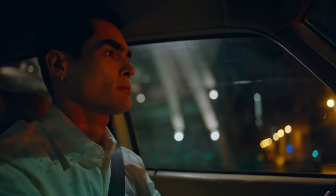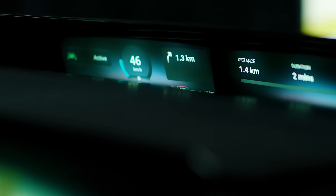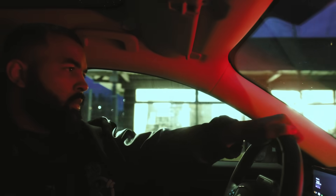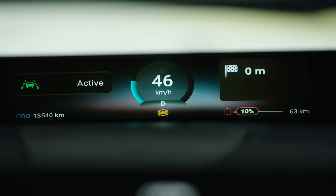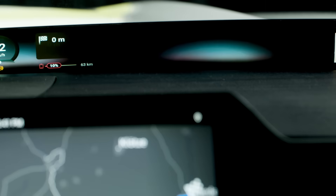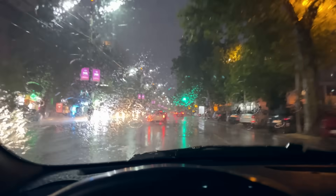QView presents important vehicle information at a glance on multiple displays across the base of the windshield, designed to keep your eyes forward and on the road. They are HDR-capable with vivid colors, local dimming, and high contrast ratio. QView's non-intrusive displays provide readability in all conditions.